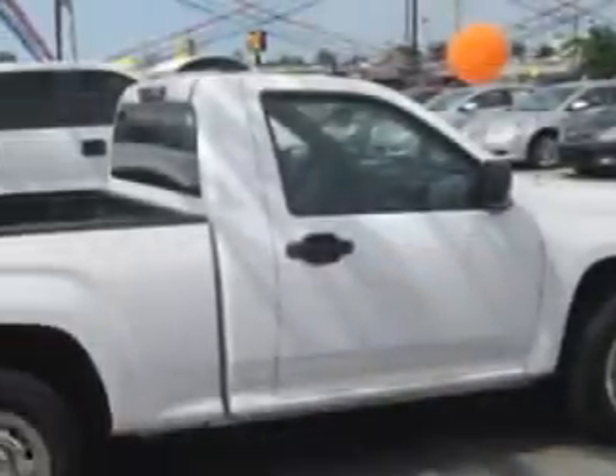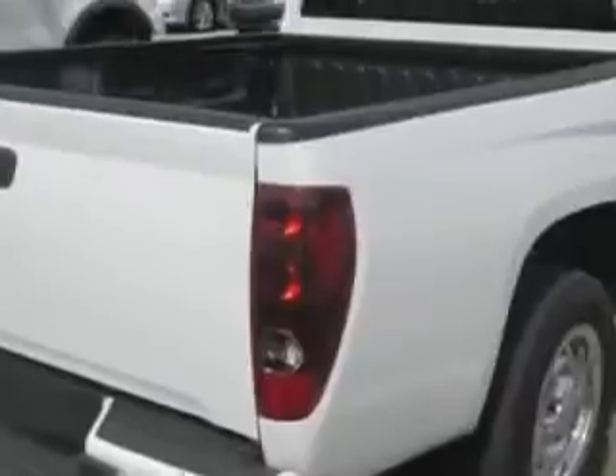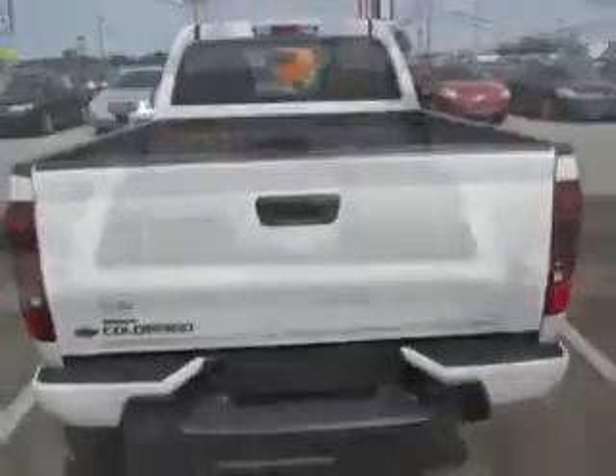Patriot Chevy Buick GMC knows you want more in a car. You have a purpose for your vehicle. Imagine driving this summit white 2011 Chevrolet Colorado regular cab work truck, equipped with a four-cylinder engine and an automatic transmission.